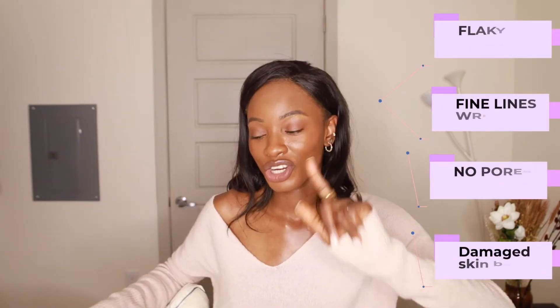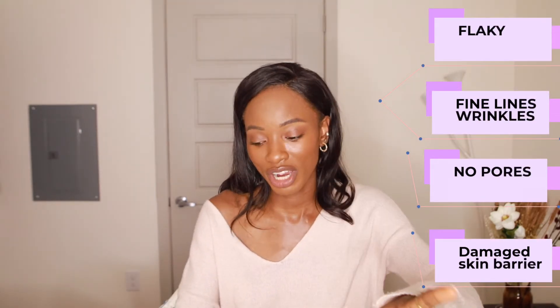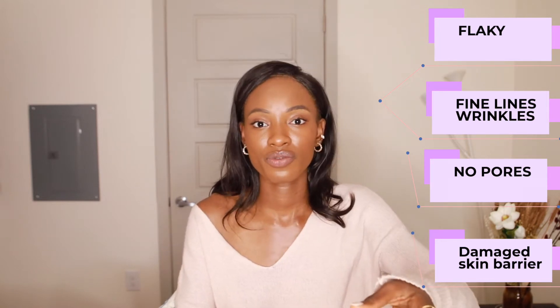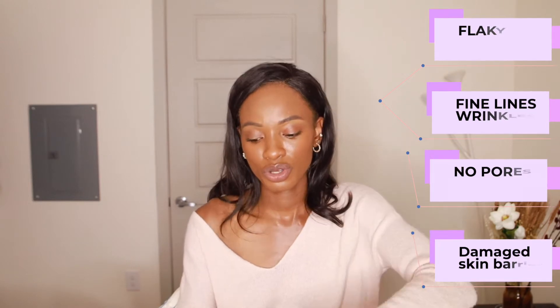Let's get into this video. Starting with dry skin — we're going to go dry skin, oily skin, combination skin, and then sensitive skin. Dry skin is flaky, has a lot of fine lines that develop easily because of how dry it is. Pores are not very visible because there's not a lot of oil. It has underperforming sebaceous glands, gets really irritated, and clearly has a damaged skin barrier. For this skin type we need a lot of ceramides and hydrating ingredients.